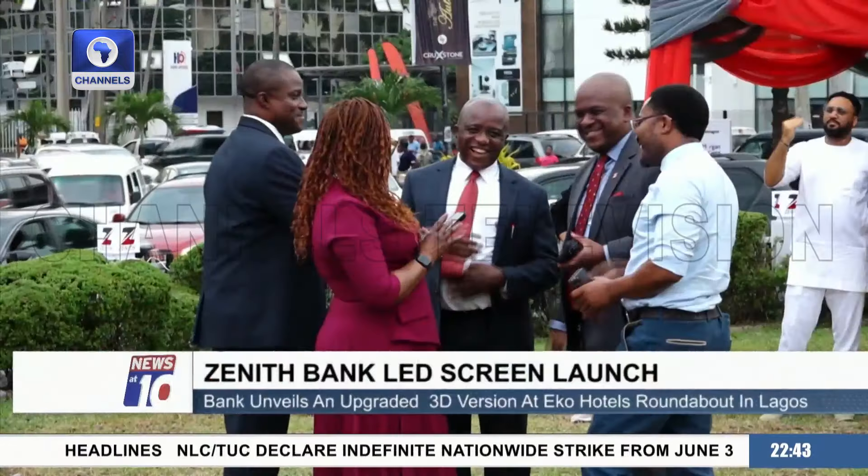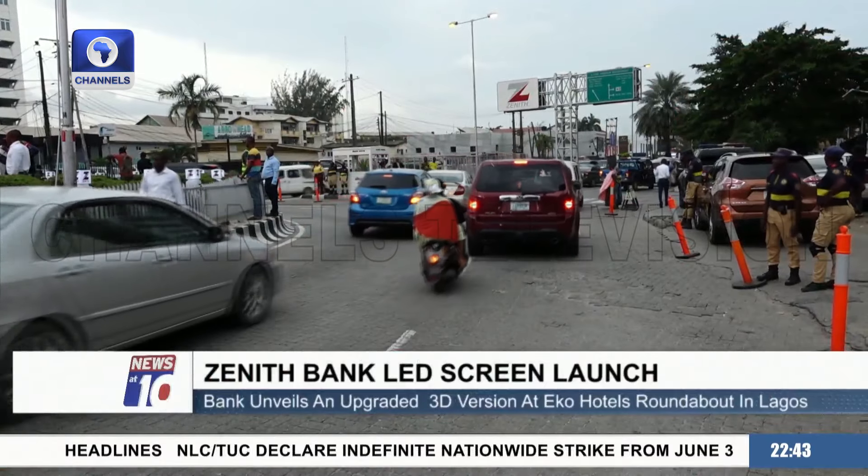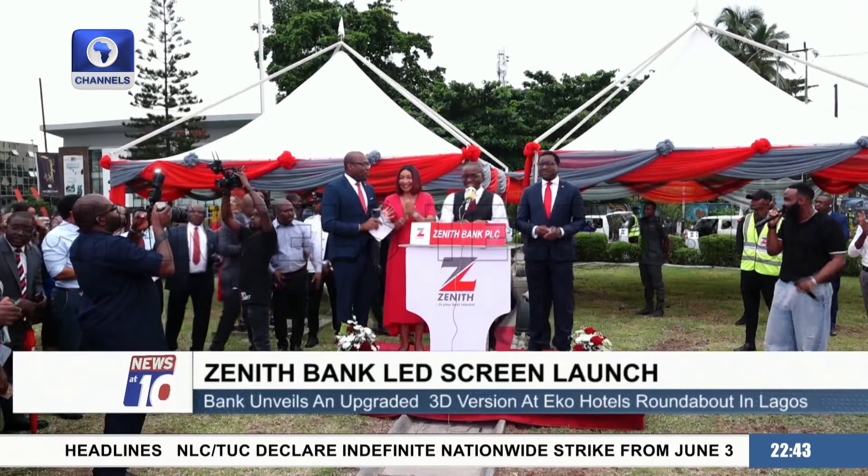It's not Christmas yet, but the fireworks are set to go off at Eko Hotel's roundabout at Adjose Adogun on Victoria Island, Lagos.